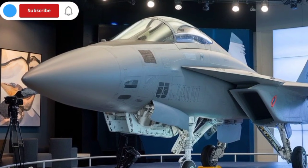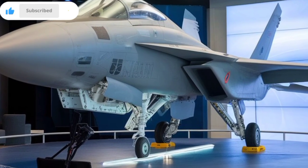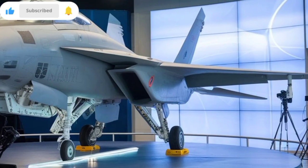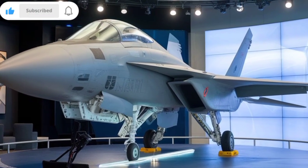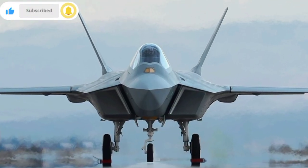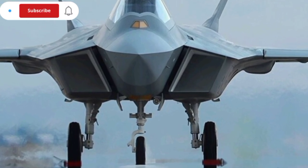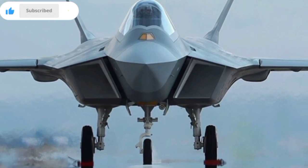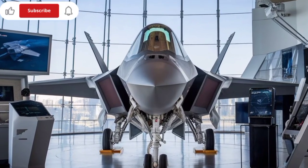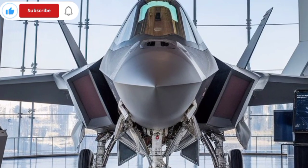Nevertheless, Turkey has demonstrated that it can deliver complex systems, from UAVs to missiles, and KAAN is the crown jewel in that journey. Looking ahead, the role of KAAN will likely evolve. The integration of AI co-pilots, swarm drones, hypersonic missile compatibility, and advanced modular architecture ensures that the platform can be rapidly updated for decades. It is also likely to benefit from Turkey's investments in space technologies, quantum encryption, and sensor miniaturization.